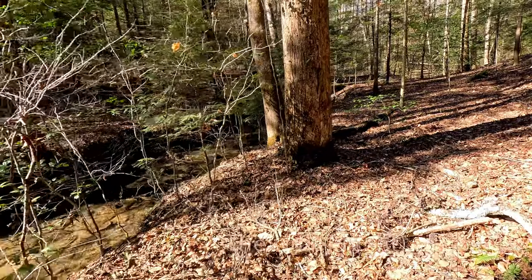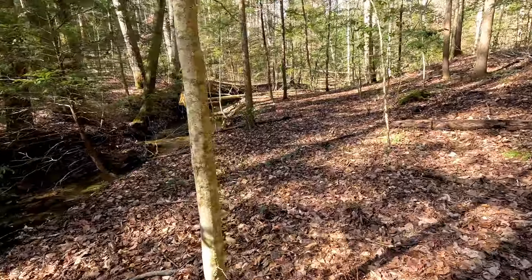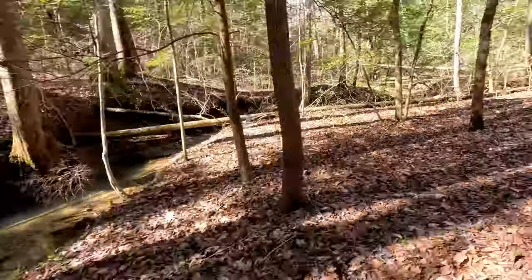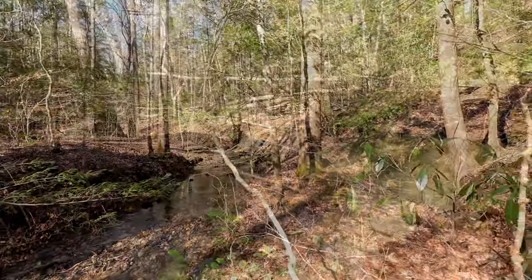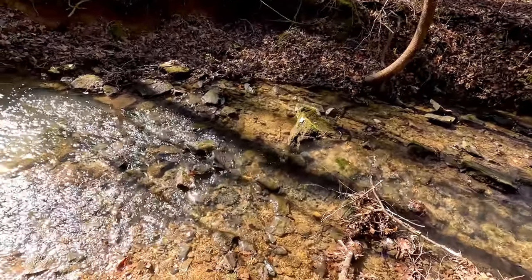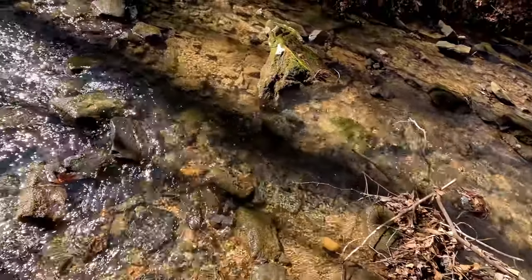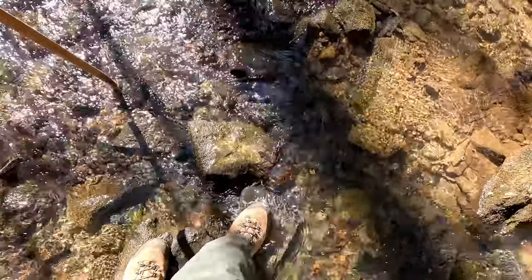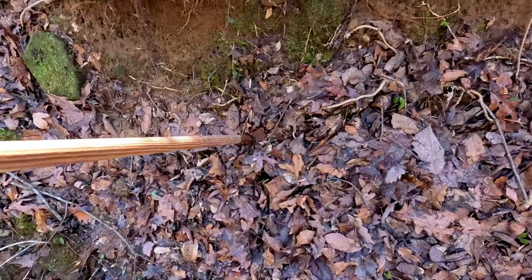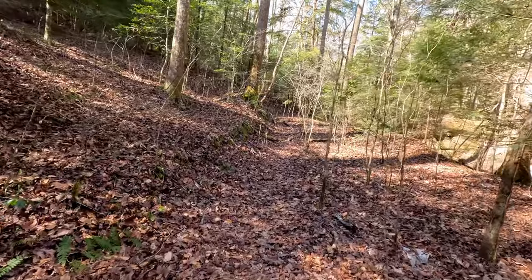I'm actually not sure if the trail is on this side of the creek or the other side — my map seems to indicate it's on the other side now that I've started going up this side. There appear to be challenges ahead on this side, so I'm going to try crossing back over. There seems to be a good crossing spot here. There's definitely more of a trail on the east side, so we'll keep going this way. The trail is climbing up and skipping around some giant boulders, getting us pretty close to the cliffs.